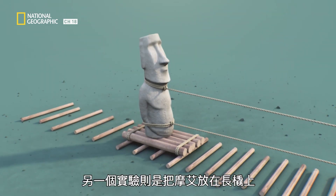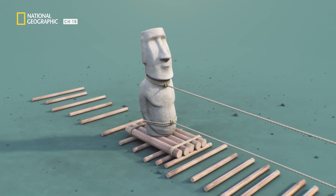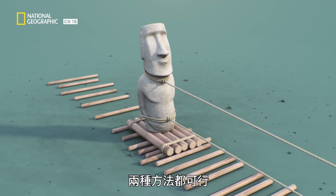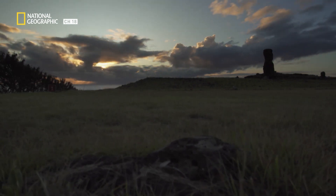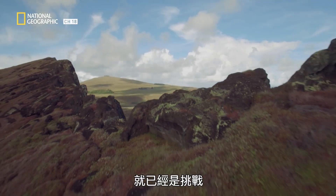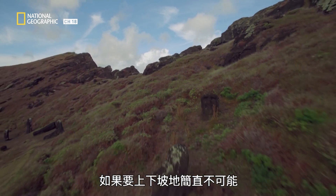Another experiment involved transporting a Moai on a sled rolled over logs. Both methods work, but they have significant limitations. While moving the upright statues across flat ground would have been challenging, going up and down hills seems totally inconceivable.